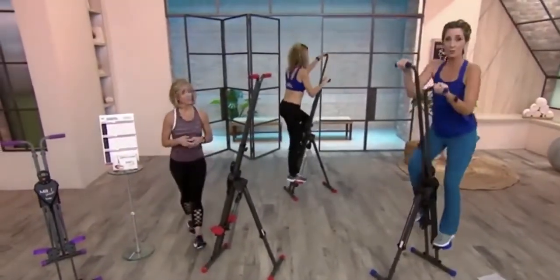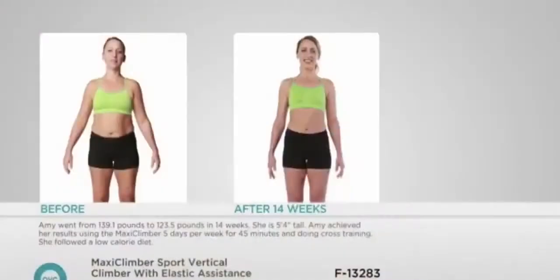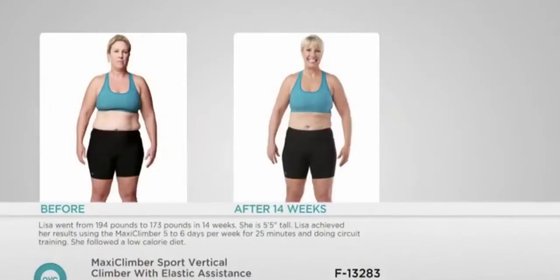Let's take a look at before and afters because this sculpts your body like all get out. So we have Lisa here — look at her body, and look at this after 14 weeks. She looks absolutely amazing. She is more toned because of the cardio and the toning she's getting from the Maxi Climber. She went from 139 pounds all the way down to 123 pounds in 14 weeks. She's 5'4". Absolutely amazing results.